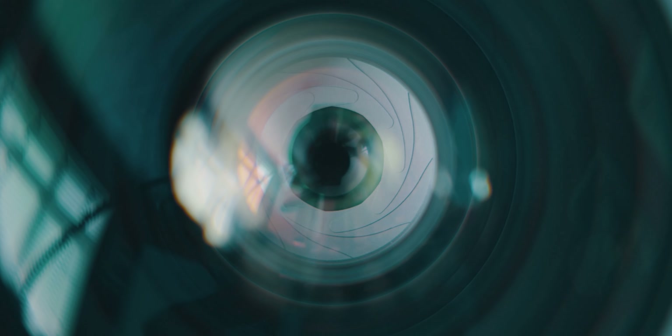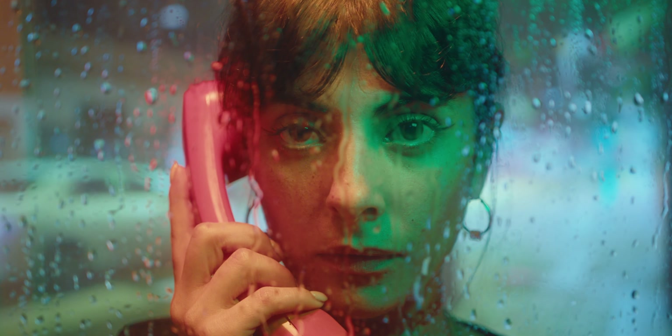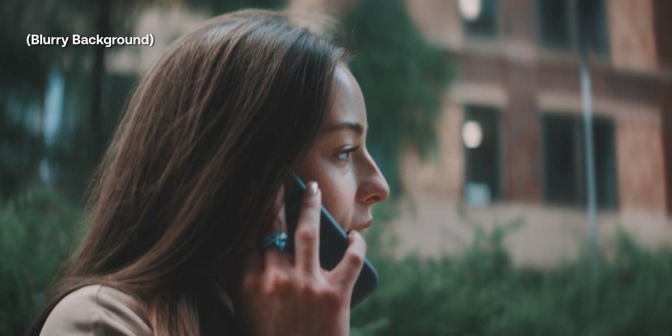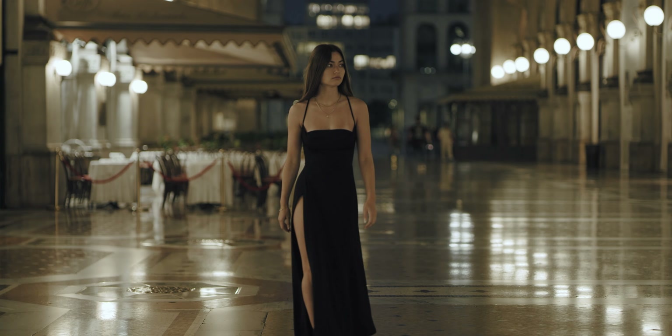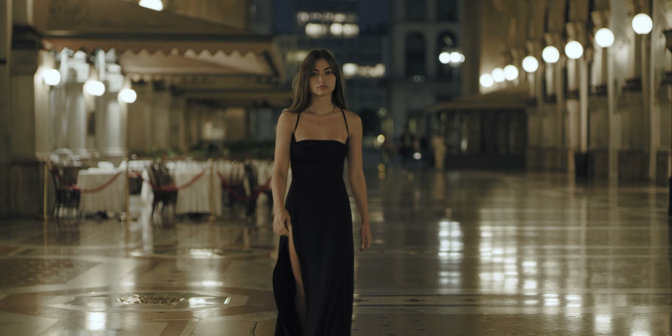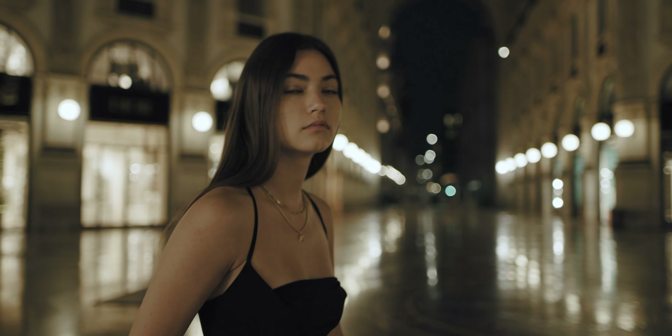You can also control the depth of field by adjusting the aperture, which is also called the f-stop. A lower f-stop creates a shallow depth of field, isolating your subject from the background, and it creates a nice bokeh — those big glowing out-of-focus lights that you've seen in many movies and YouTube videos.